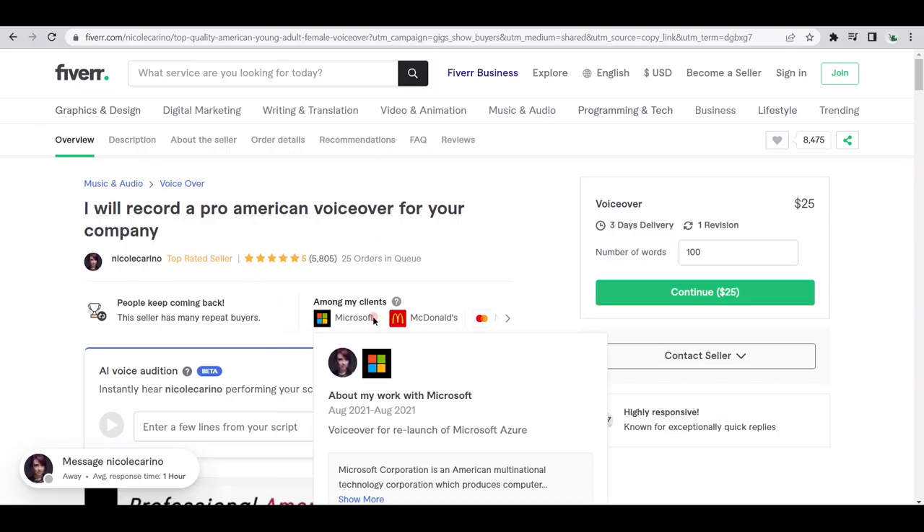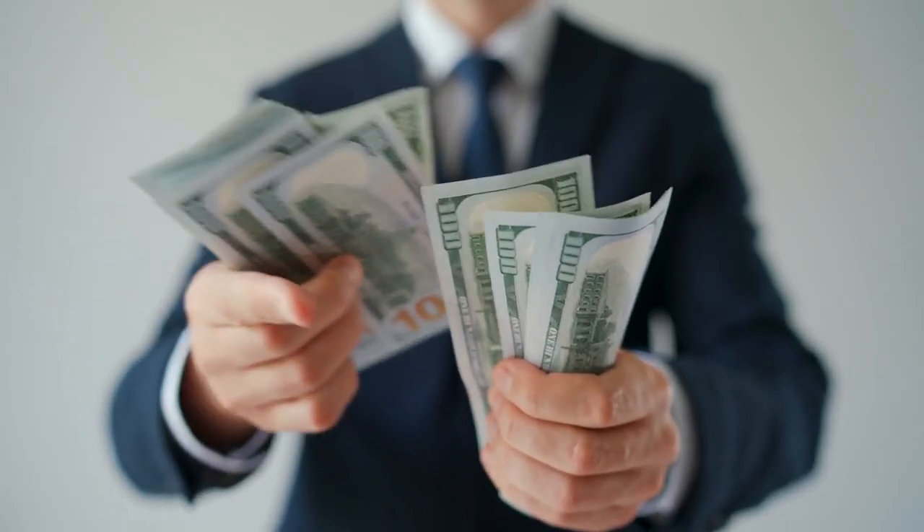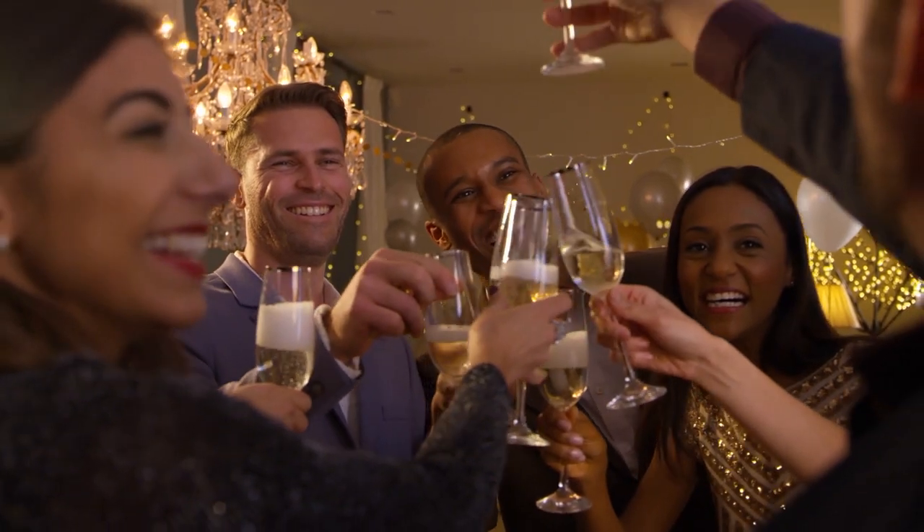Crazy, right? And with big brand clients like these who usually require work on bigger bulk projects, chances are these sellers could easily be making a lot more than just what meets the eye. Much like these people, you can also create your own project and offer your services to make a ton of money. All you need is determination and the right voiceover tool, and I'm here to help you pick out the right one.